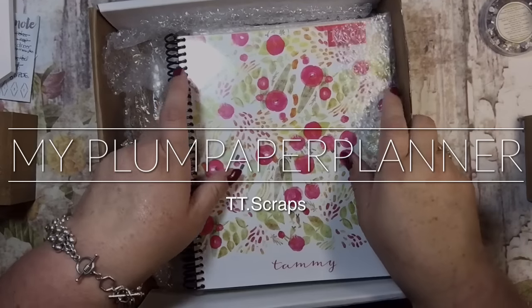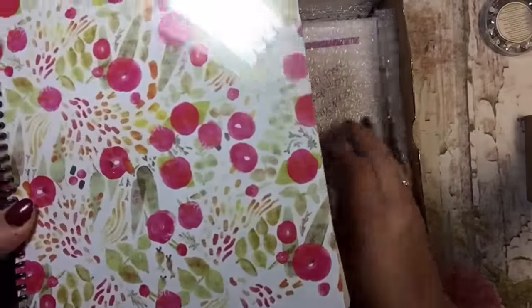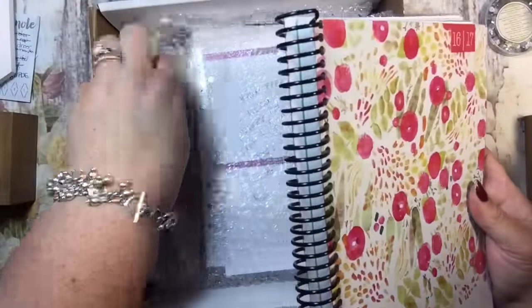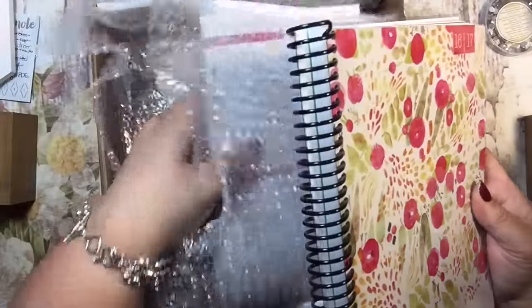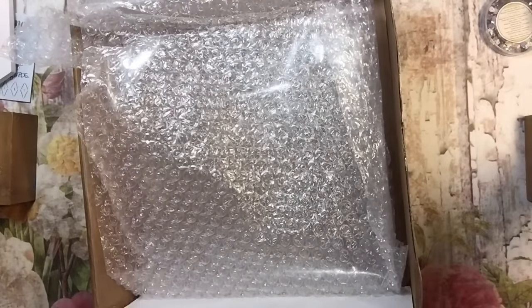Hi y'all. This is a carryover from my planner haul. I just wanted you guys to see the finished products as I got them done at a printing place here in town.